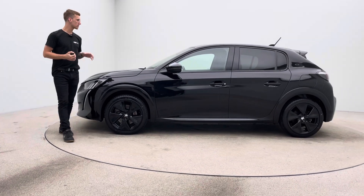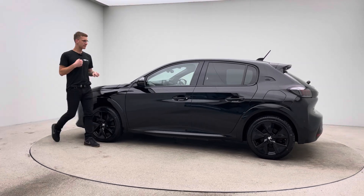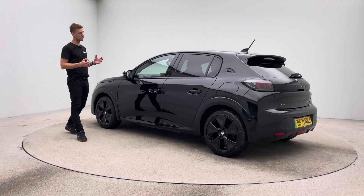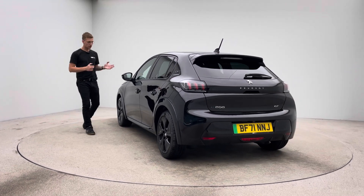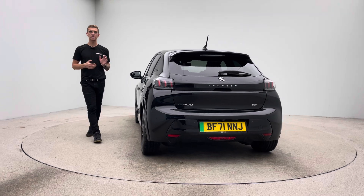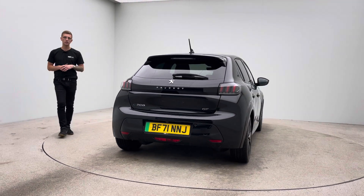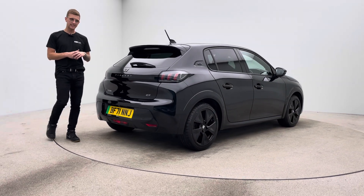Finished in black with black wheels as you can see, and prepped in-house here at Car360, where we have a dedicated team of detailers, bodywork technicians and mechanics who do all of our preparation, allowing us to show off cars to this standard. A car free of any dents, any scratches, any scuffs to the bodywork, the alloy wheels, free of any blistering, any corrosion, any curb damage, and the inside of the car free of any rips, any tears, any burns.